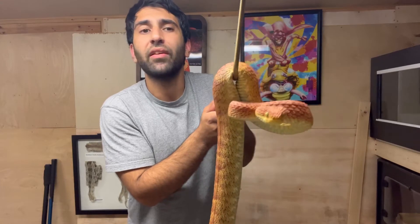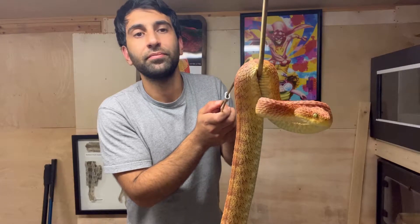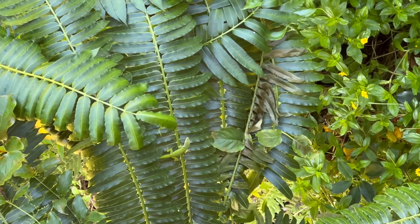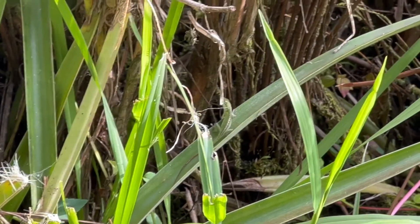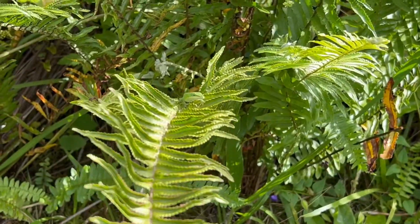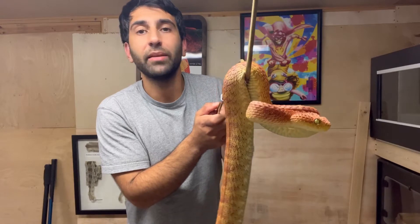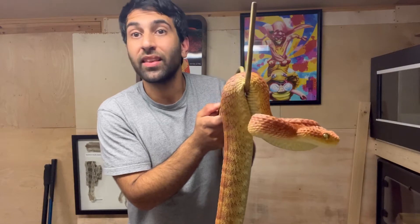Pretty much the same story with the green anole. These green anoles are native to the southeastern United States. Here's some footage — tons of them. They negatively impact the ecosystem by out-competing native species and wiping out native insects.